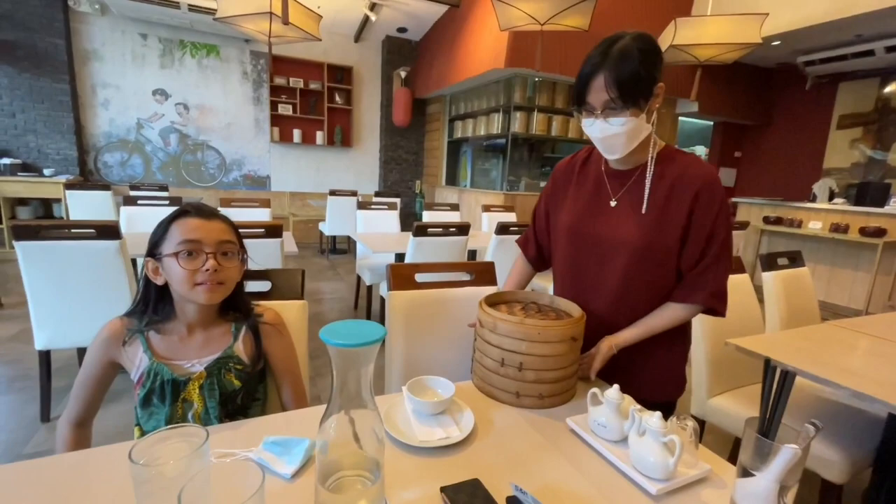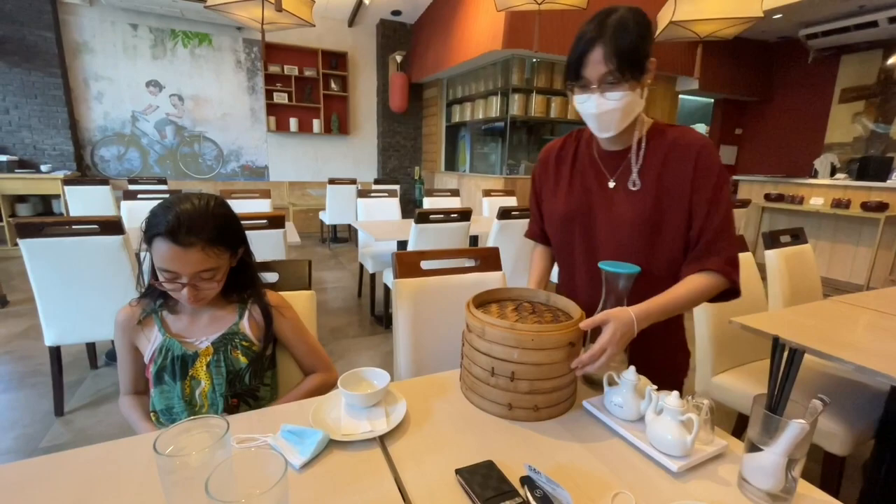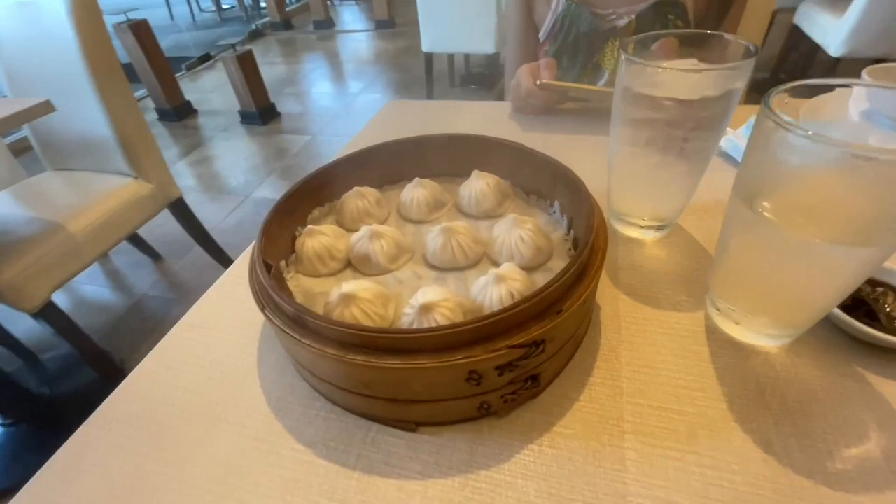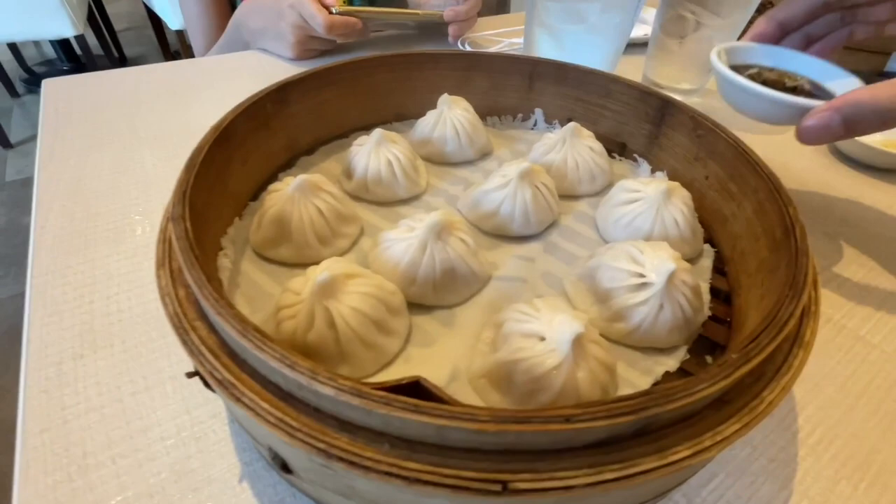I guess that's the Shaolun Bao and the Hakau already. Alright — Hakau. And voila! Shaolun Bao. I've already prepared my ginger and black vinegar sauce over here.